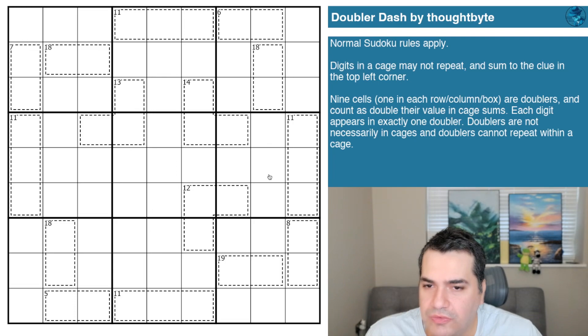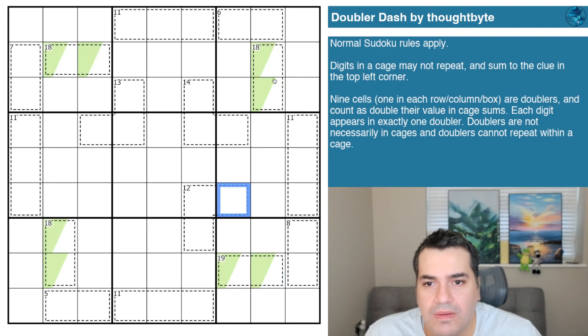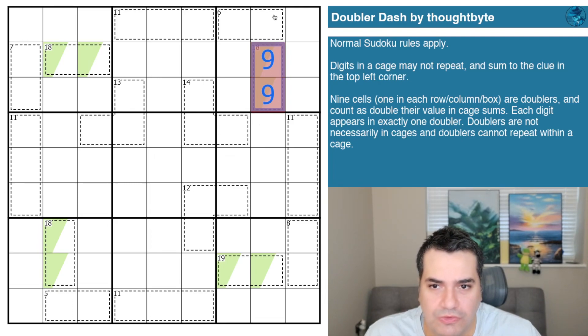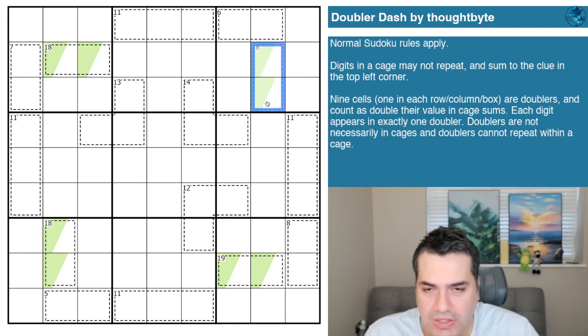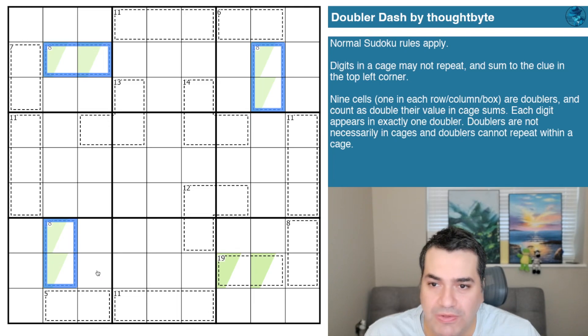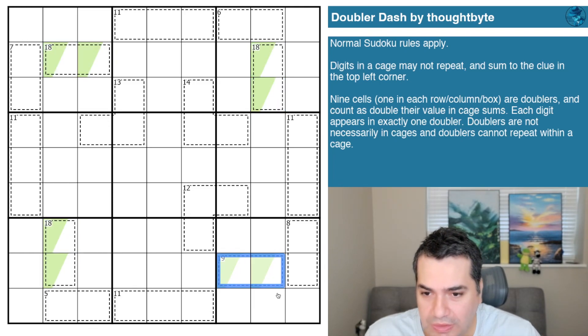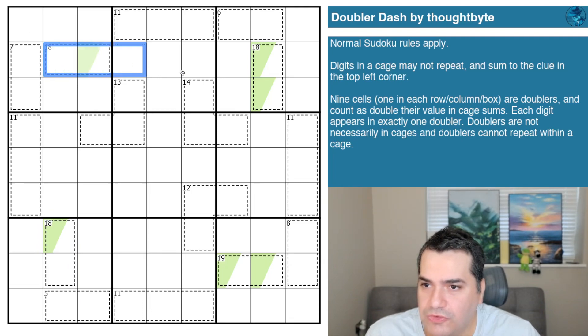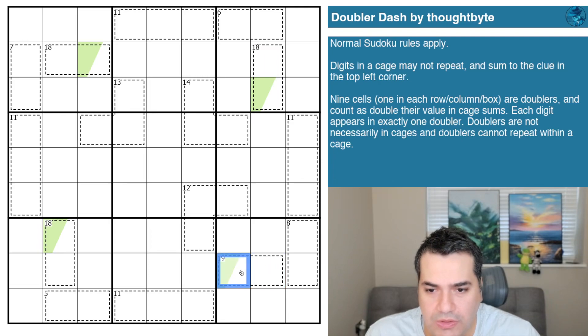When I was looking through the cages, I spotted some noteworthy cages which I'll highlight in green. An 18-cage in two cells would require a double nine, immediately breaking the rule of one digit per box. So the 18 cages — of which there are three in the grid — must contain the doublers, otherwise we can't reach 18. Same applies to the 19 cage, because even with two nines we only get 18.